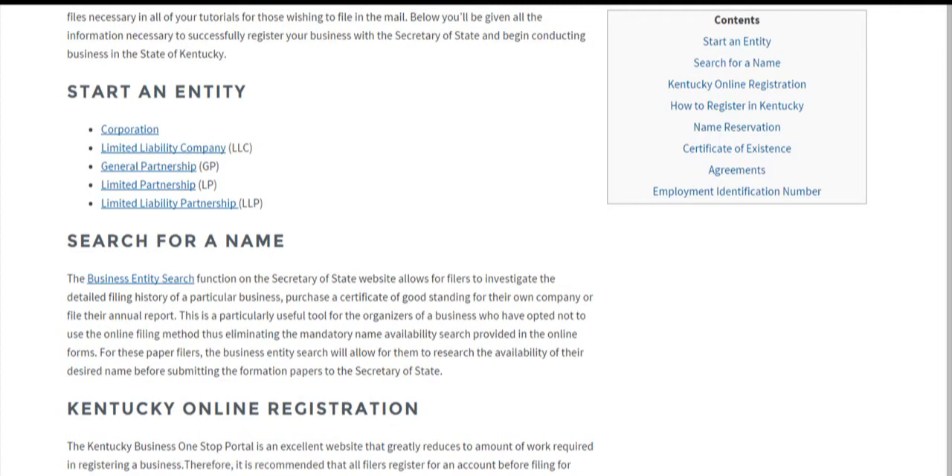Also, businesses just looking to get information about a particular company, or if you're looking to purchase a certificate of good standing or existence, or file your annual report — this can all be done using this function.